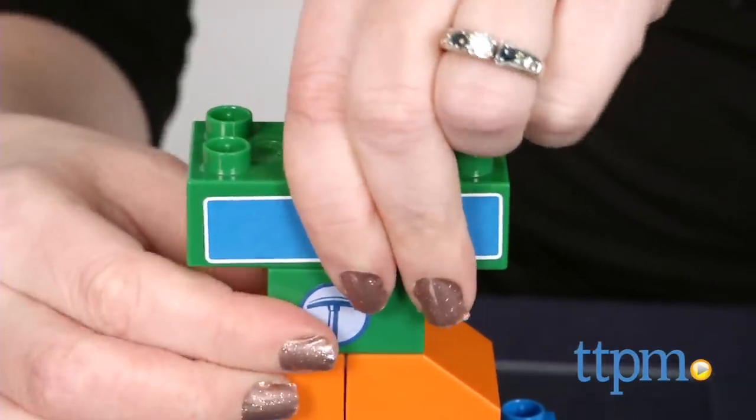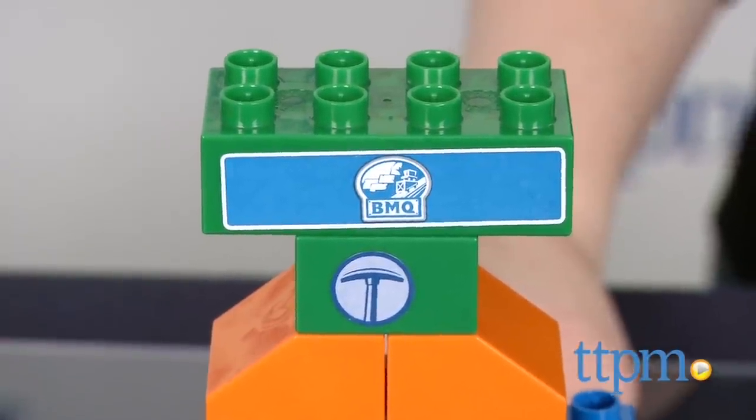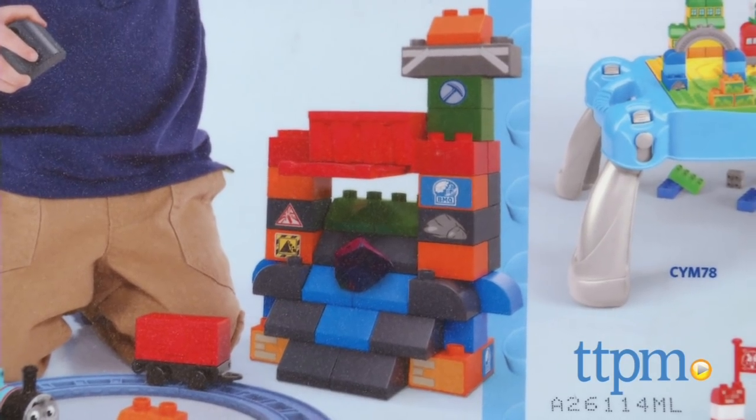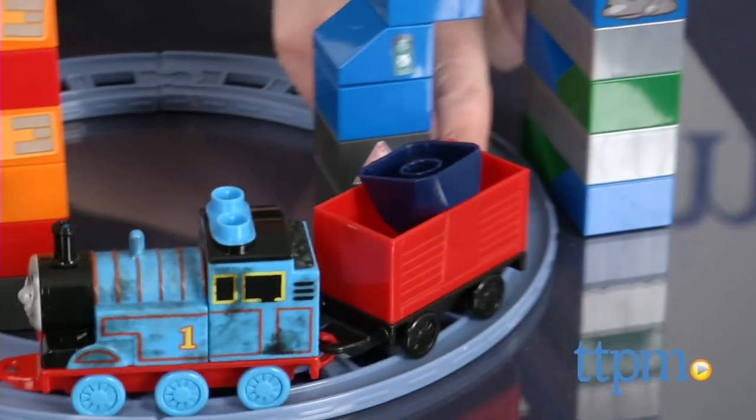It took us 10 minutes to build this set and the instructions were easy to follow. Even though the instructions show only one way to build, kids can also use the picture inspiration on the bag to rebuild the set however they want and add it to other Megablocks Thomas and Friends construction sets, sold separately, for more building opportunities.